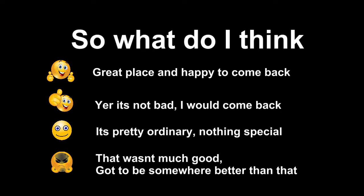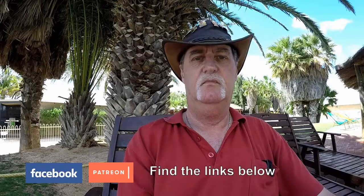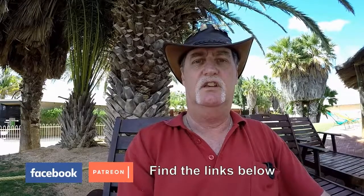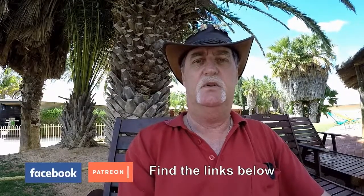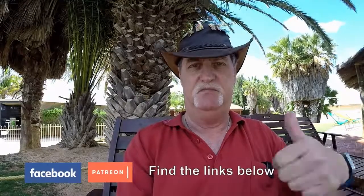Anyway, that's it for this review. If you like what you saw don't forget to like, share and subscribe. You can also find us on Facebook at On the Road with John. Till next time, happy travels.